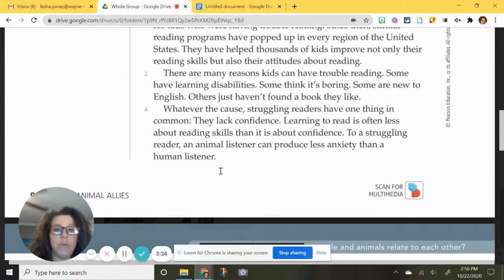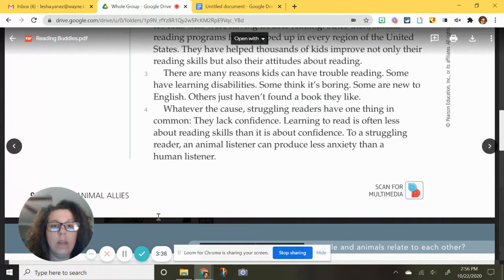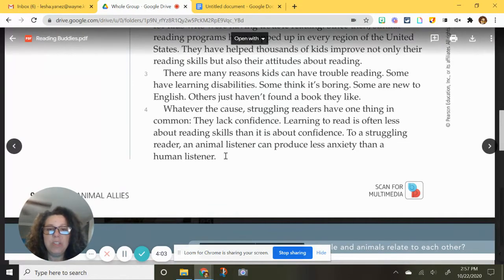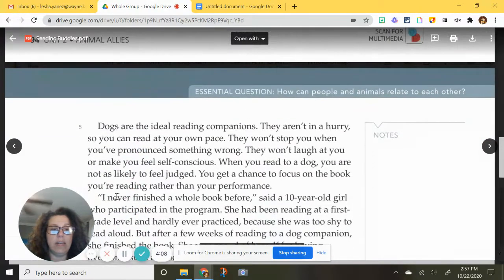I'm going to pause for a minute so you can think about that. Why would an animal listener produce less anxiety than a human listener? If I were listening to you read, you're going to be thinking along the lines of: what am I doing wrong? Did I say something right? A dog can't talk back to you, right? So I'm wondering if that's where this paragraph is going with that idea.